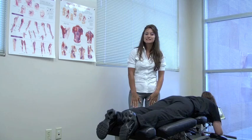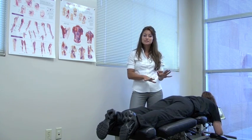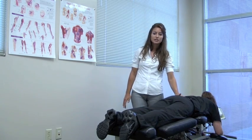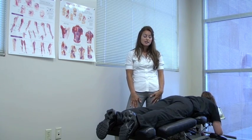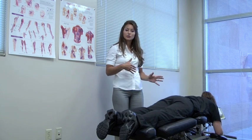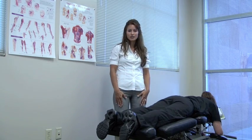The next technique I'll demonstrate is that of a table drop technique. With a quick thrust at the same time that the table is dropping, we'll be able to introduce movement into the pelvic region or lower back, which results in a much lighter adjustment. This approach is very helpful for those patients that may have pelvic torsion, hip alignment issues, or sacroiliac or SI joint dysfunction.